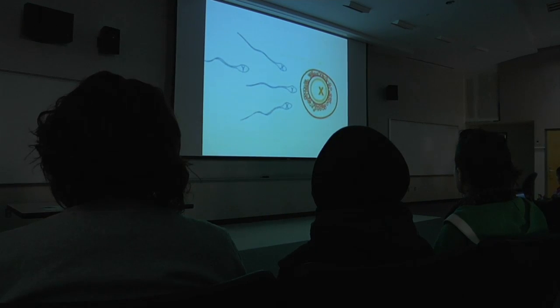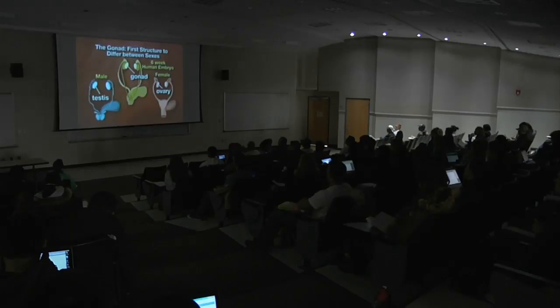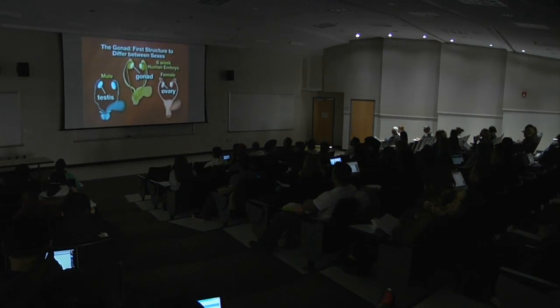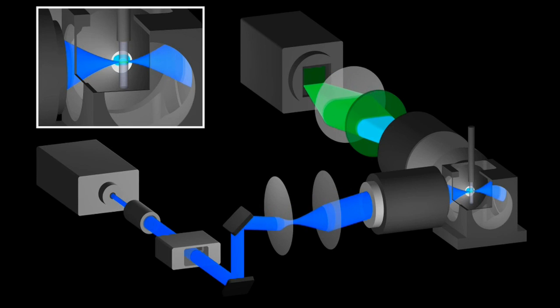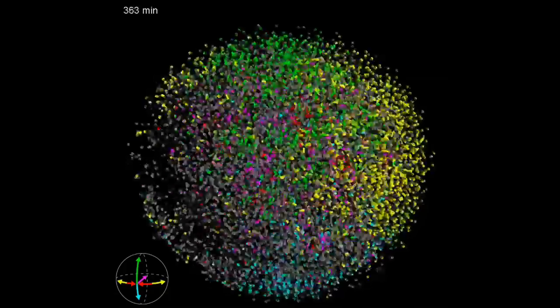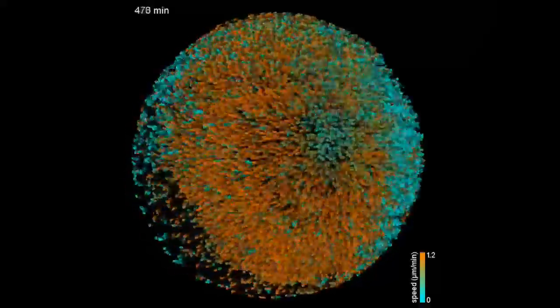Each fish egg that falls to the bottom of the box contains a single cell that has all the information necessary to grow into a complete fish. That process is as old as time, but keeping up with it requires the newest equipment — in this case, a laser fluorescent microscope. Each cell is migrating to a specific location. When it reaches that location, it continues to develop, divide, or migrate. Often the cells stop; other times they continue to migrate. Each cell has its own specific fate.